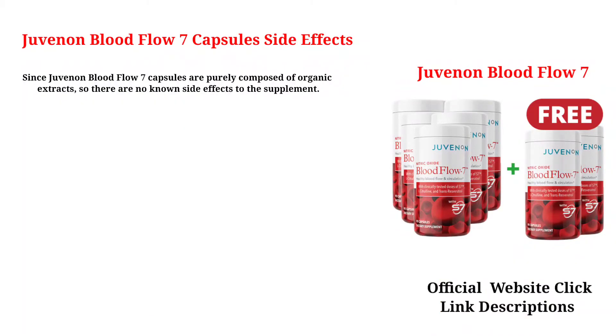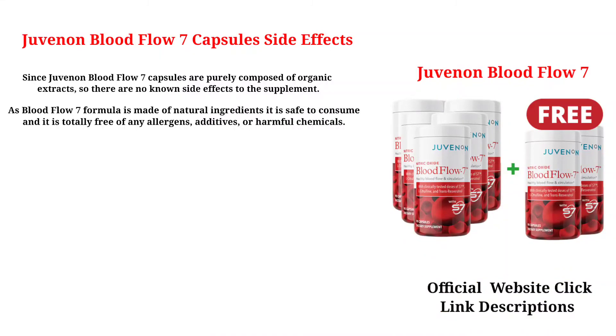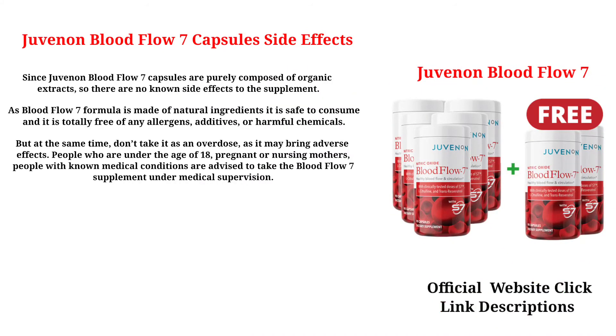Since Juvenon Blood Flow 7 capsules are purely composed of organic extracts, there are no known side effects. The formula is made of natural ingredients, is safe to consume, and is totally free of any allergens, additives, or harmful chemicals. However, do not take it as an overdose as it may bring adverse effects. People under the age of 18, pregnant or nursing mothers, and people with known medical conditions are advised to take Blood Flow 7 under medical supervision.